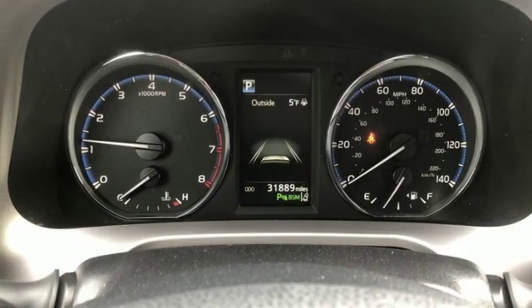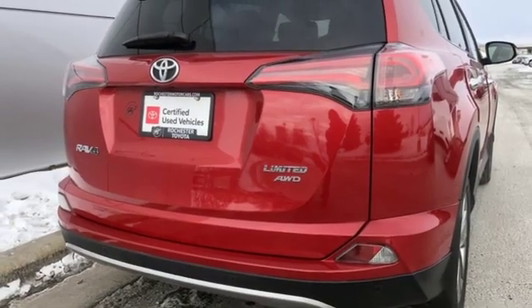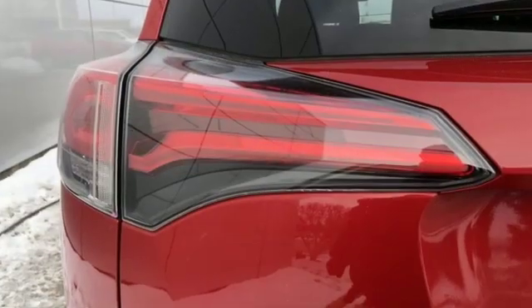Front-heated sports seats, inline four-cylinder engine, express open and close sliding and tilting sunroof, electronic shift on the fly, and automatic transmission.